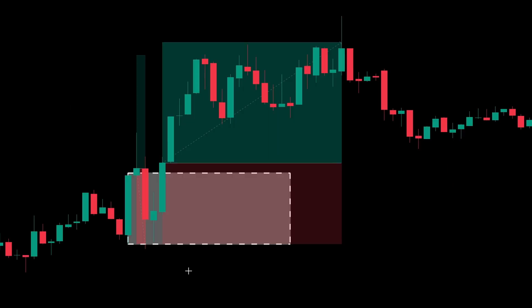Price broke through on this candle, and I entered at the open of the next one. Although the price did go in my direction, ultimately it wasn't enough, and it came back down to hit the stop loss. I then didn't get any more trades for about a week.